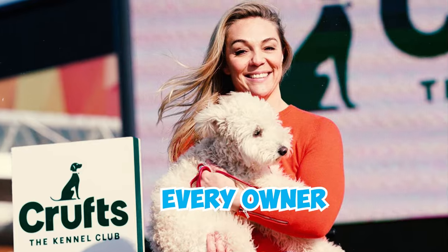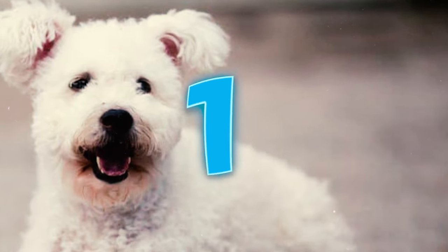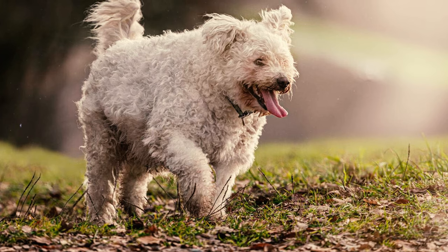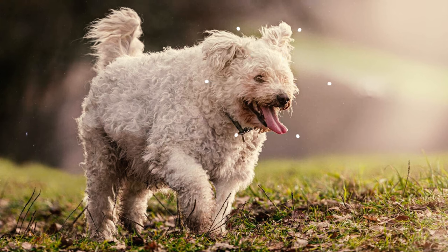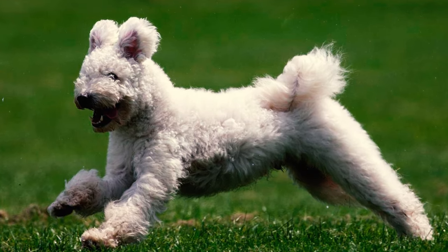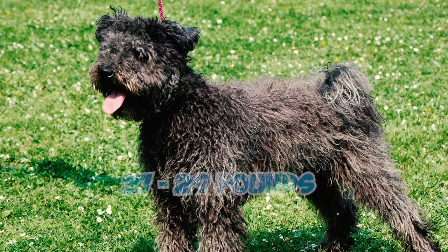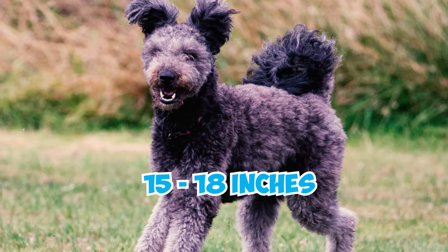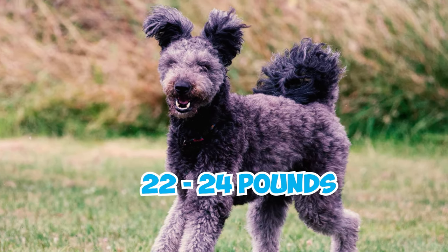30 Pumi Facts Every Owner Should Know. Number 1: A compact, nimble-footed teddy bear of a dog, the Pumi is a charming small-to-medium-sized breed with a square-shaped body and well-proportioned build. Male Pumis typically measure 16-19 inches at the withers and weigh 27-29 pounds, while females stand at 15-18 inches and weigh 22-24 pounds.